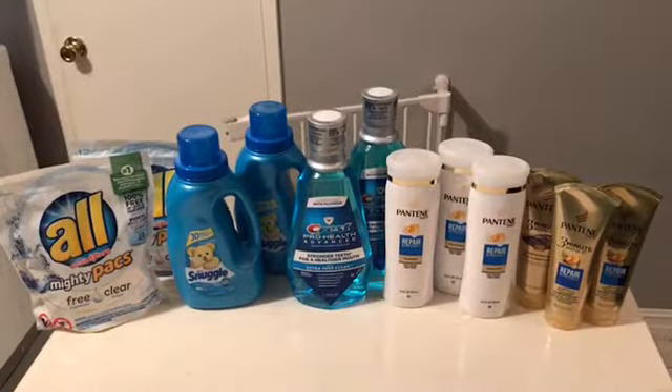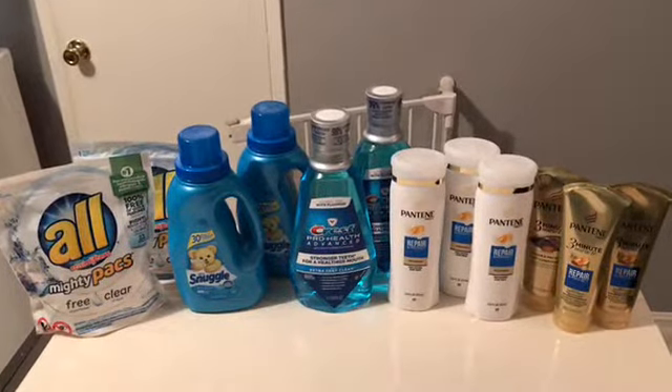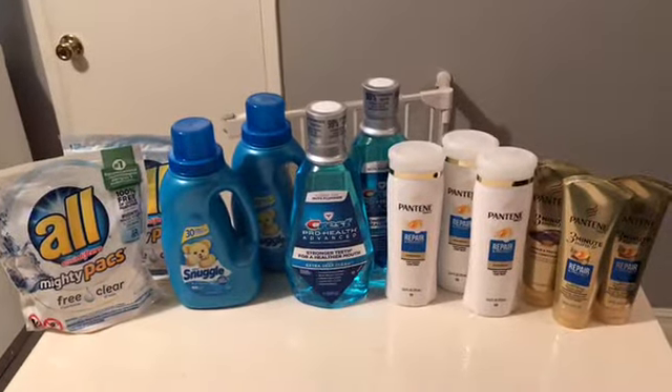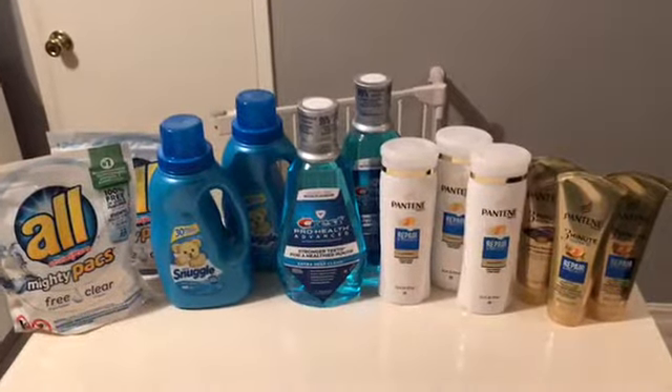Hi everybody, thank you for watching. Here is my second CVS scenario for this week, so it is very similar to scenario one — I just had a few other items.